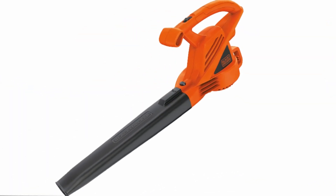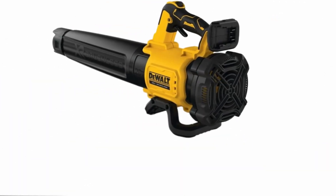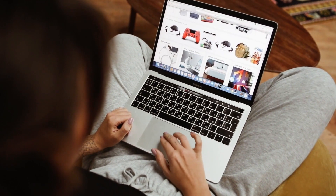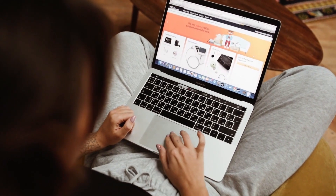Hello guys, in today's video I am going to present you the top 5 leaf blowers available on the market. I gathered a list of various customer feedback and chose from the top products by price, quality, and durability.